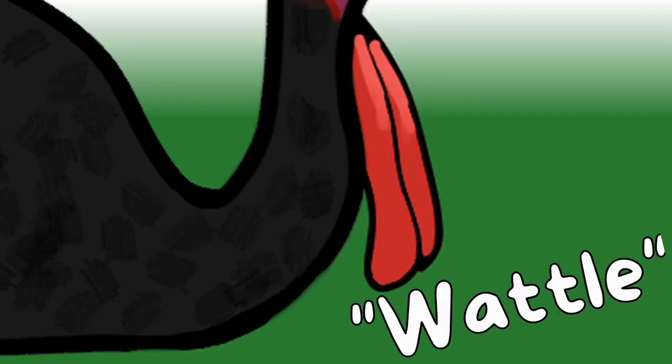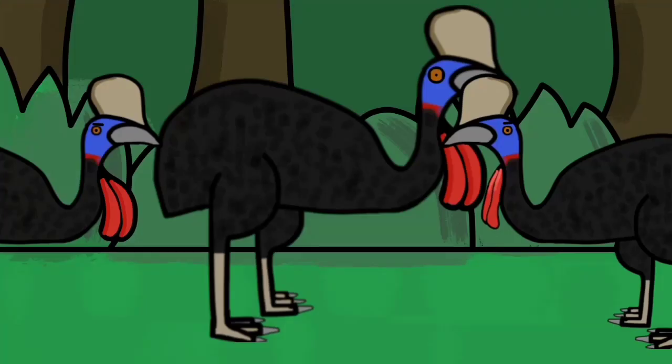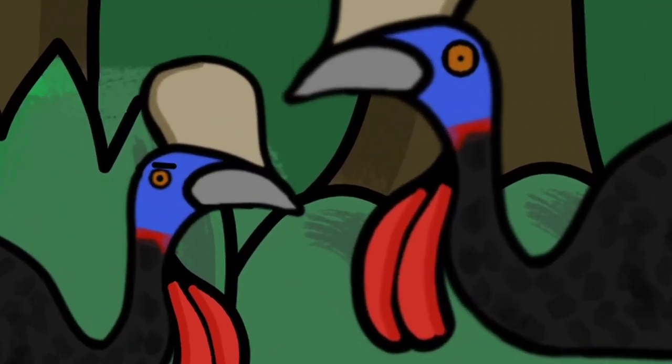Move down a bit and you'll come across this fleshy thing. This is called a wattle, and just like the cask, it's also present in other birds. A larger wattle often means a better genetic condition, better resistance against diseases, and hence a better mate. Which means that among cassowaries, size matters.